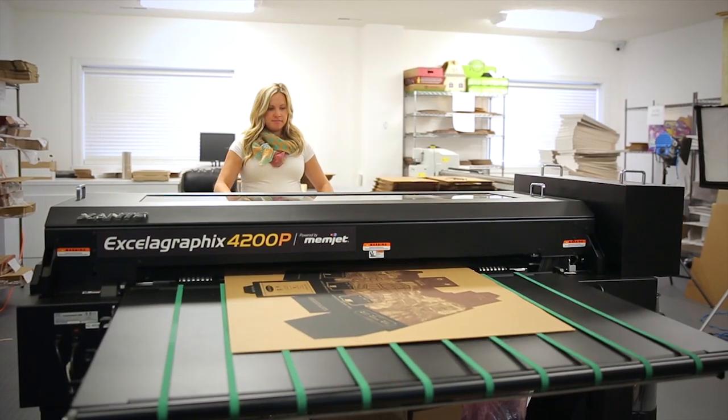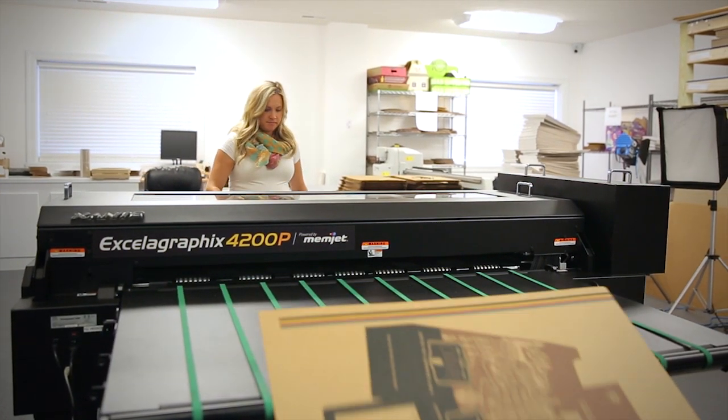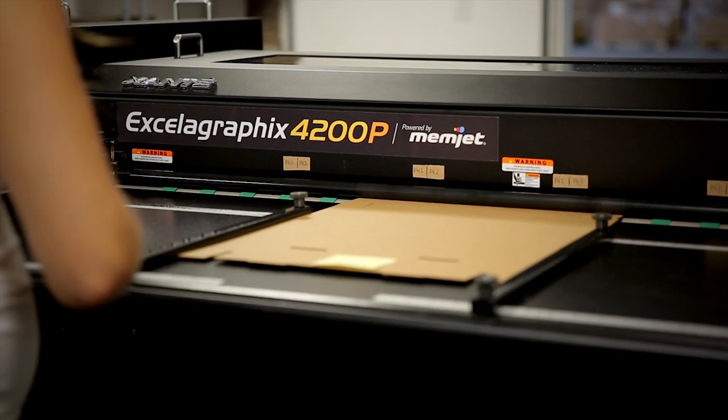A lot of our customers wanted to see a prototype, and now we're able to give them a three-dimensional printed product. Also, what used to take us maybe a couple of weeks, two weeks, we can now turn around in about two days.